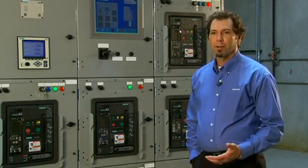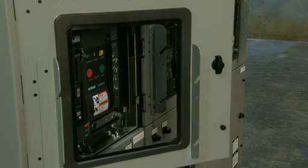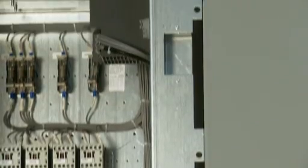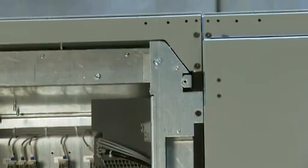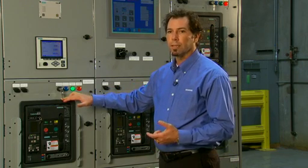There are a number of enhancements to the arc-resistant product. Some of those include heavier duty gauge steel covers and doors, extra hinges placed on the doors, and extra thumb screws. Internally in the aux compartment, there is a horizontal barrier and a vertical barrier. There's a breaker door sealing frame which allows us to maintain our arc-resistant rating in the connect, disconnect, or test position.